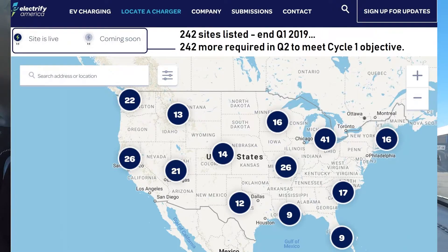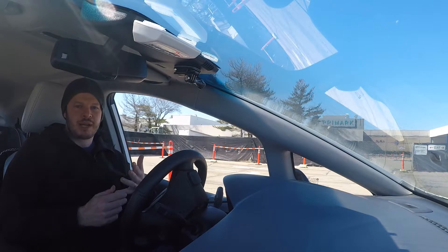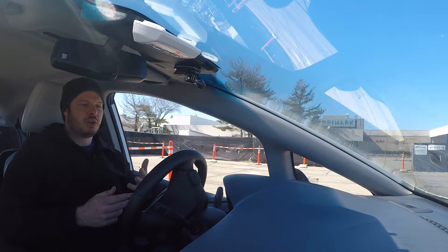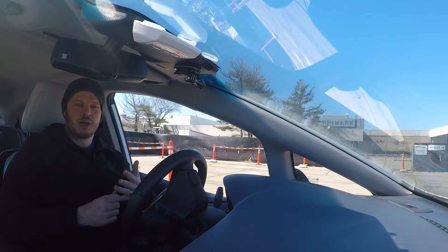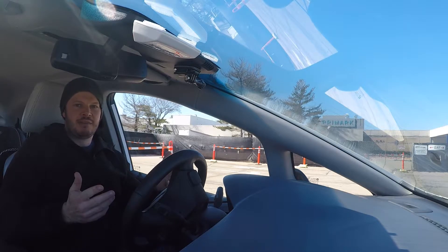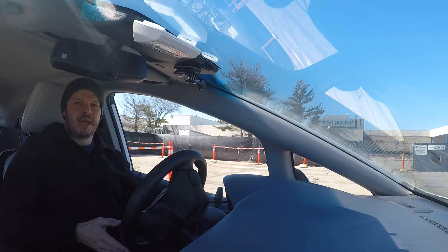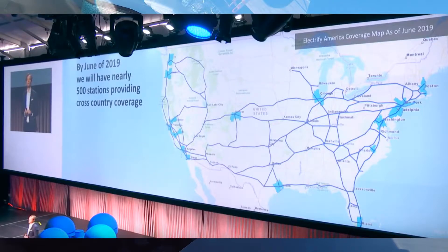That leaves a lot of work to do, because the 242 that are on the map right now — you can't tell exactly when planning started or when permits were applied for — but the first ones became live and on the map last May. So that's a little over 10 months to get to 242 sites either live or upcoming. They've got to do that same amount of work again in the next three months basically, which seems like a tall order.